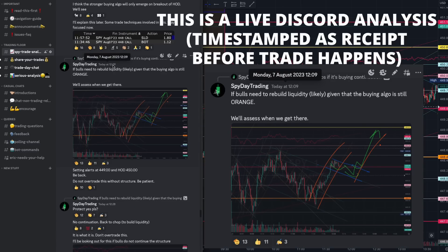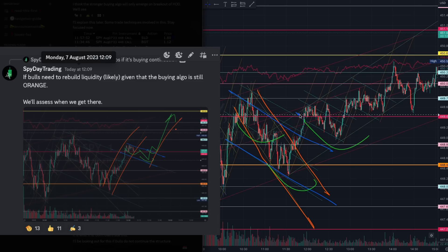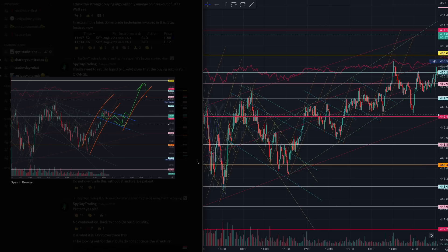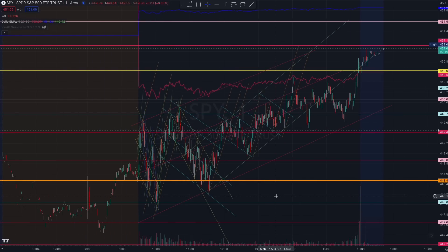If you understood how to look out for this, you would be able to see how the market built more liquidity at 12:09. We were waiting for the inverse head and shoulders pattern to form. This inverse head and shoulders required deeper liquidity to form a secondary inverse head and shoulders pattern to break out of this orange channel, requiring another liquidity build of the same algorithm. If you caught the trade from orange 448 all the way to the five-day moving average, we were preparing for this at 12 o'clock with this particular algorithm.